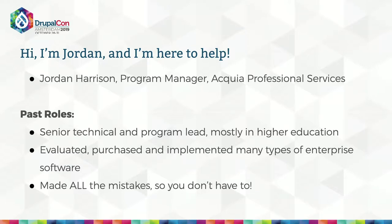I've seen this process from both sides. Prior to Acquia, I spent most of my career on internal teams as a senior technical and program lead, mostly in higher ed. I've implemented many CMS's but also things like enterprise CRMs, search appliances, all kinds of cool stuff. What that means is I have made all the mistakes so you don't have to. This is a short presentation with a lot to cover, so there won't be a formal Q&A, but please come find me after.